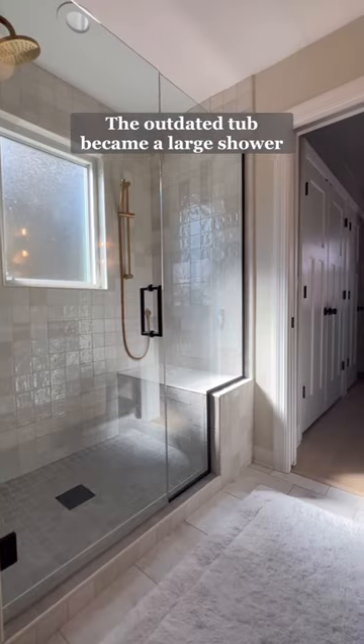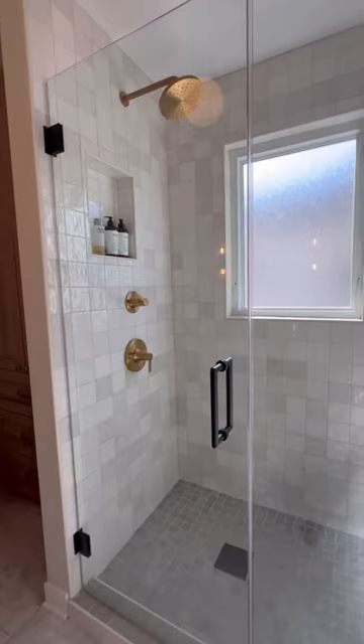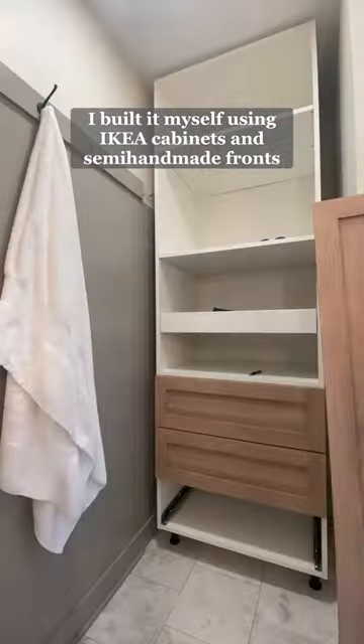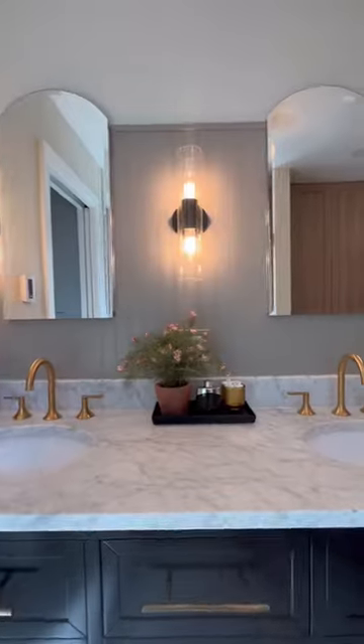The outdated jacuzzi turned into a large shower and bench area. I adore this tile along with the gold fixtures. This old tiny shower became a linen closet that I built all by myself using Ikea cabinets and semi-handmade fronts.